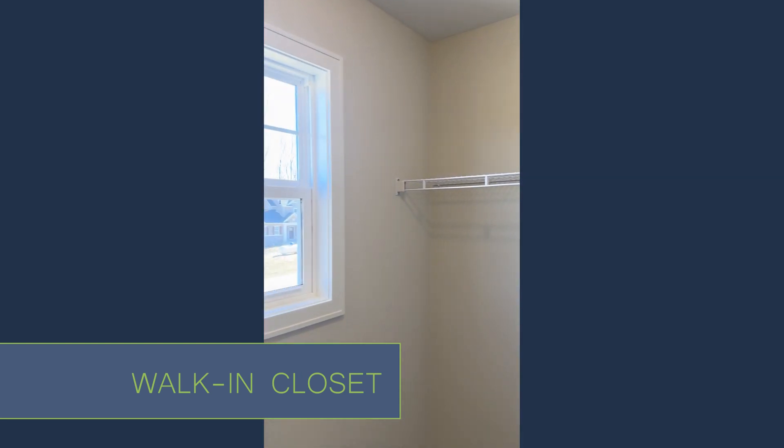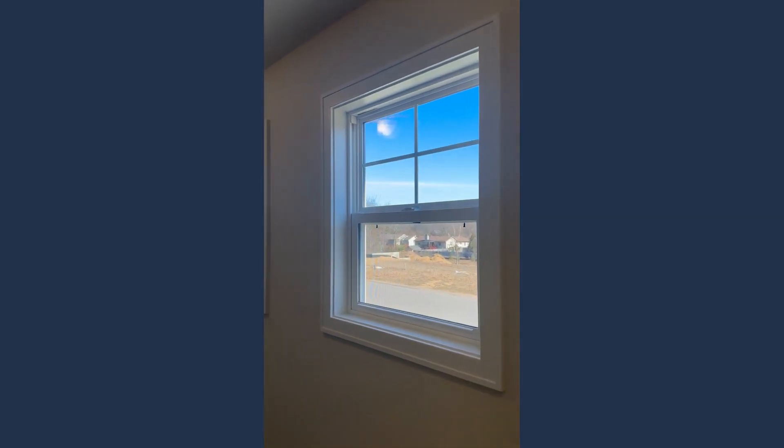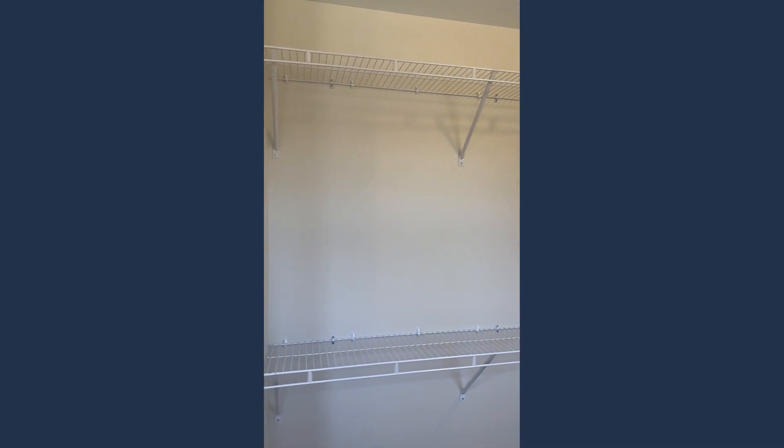And a very nice walk-in closet — this is at the front of the house and I love that they added windows, so you're getting that natural daylight in here. There's plenty of room for shoes, bags, pants, all of that. I think it's going to be very well-used space.